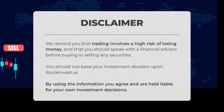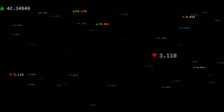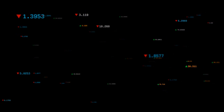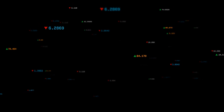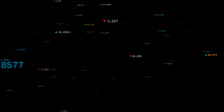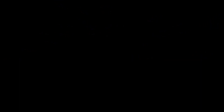We remind you that trading involves a high risk of losing money and that you should speak with a financial advisor before buying or selling any securities. You should not base your investment decision upon stockinvest.us. This is our current view of the stock — do you agree or disagree? Comment below and share your thoughts. Remember to like and subscribe. We wish you successful trading and have a beautiful day.